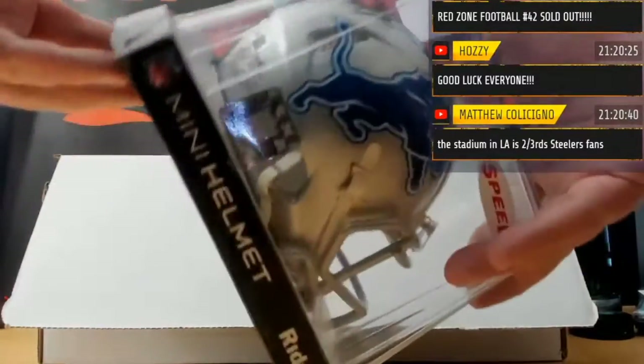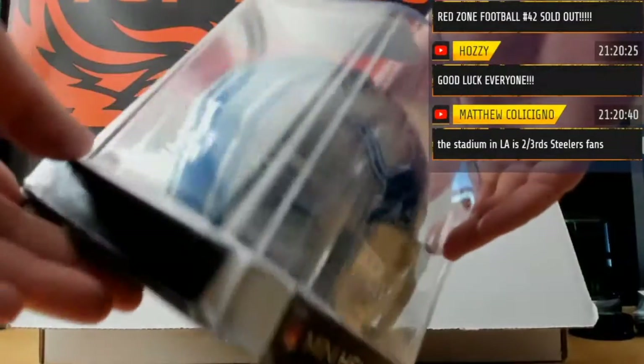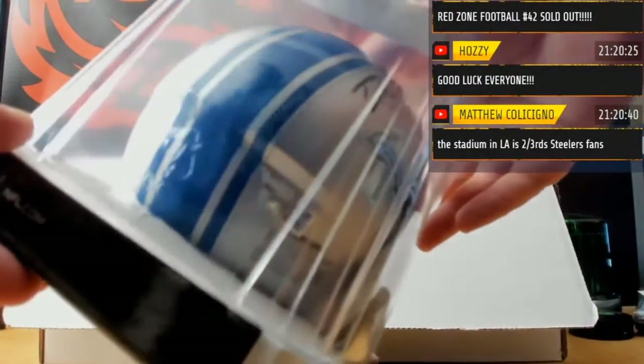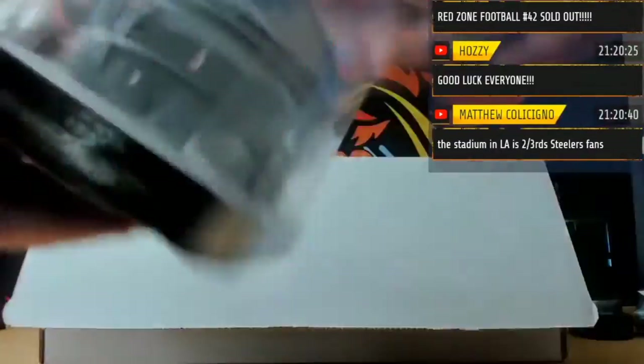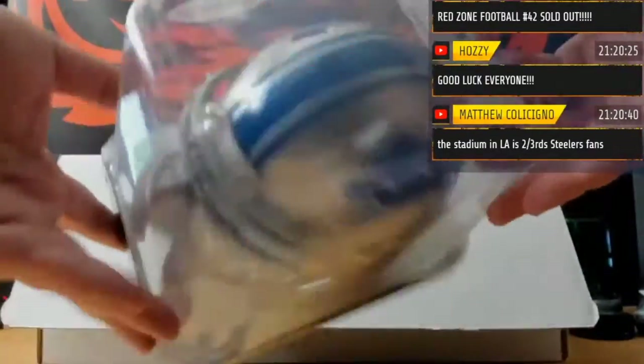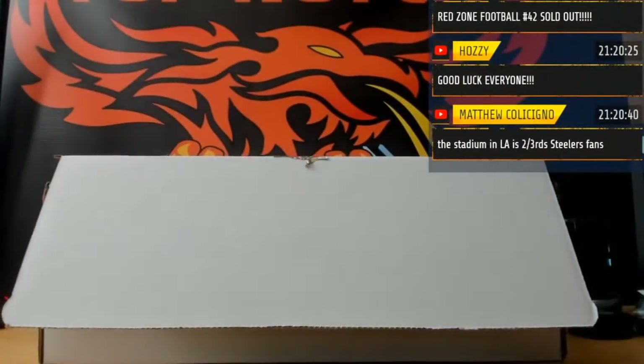We got a filthy sick helmet of DeAndre Swift — Fanatics certified of DeAndre. Nice, DeAndre Swift. Yes, there's the Fanatics logo, the ultimate logo.